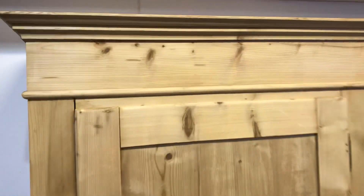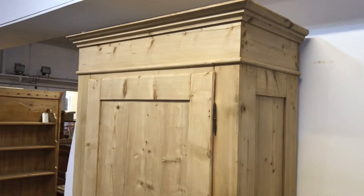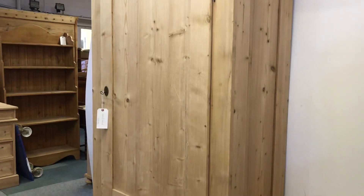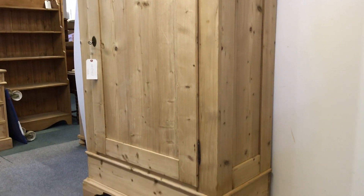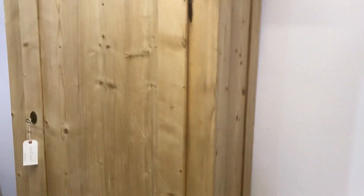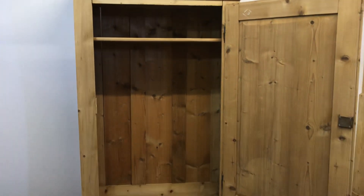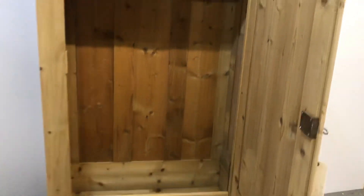This wardrobe totally breaks down and totally dismantles, so it will go up any stairway. I can deliver it and put it together for you if you'd like me to — just let me know where you are and I can give you a quote. Otherwise, if you feel confident putting it together yourselves, I can maybe record a video of me assembling it and show you how to do it. That's something we can talk about.